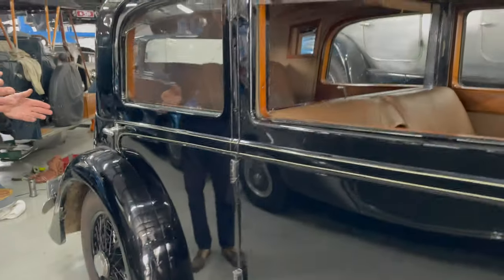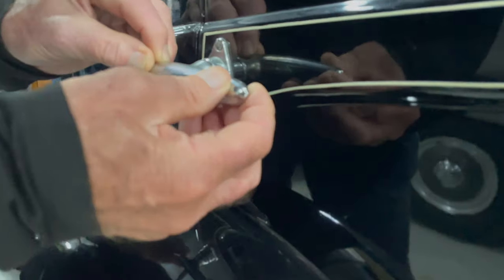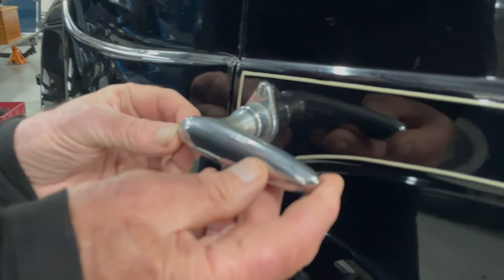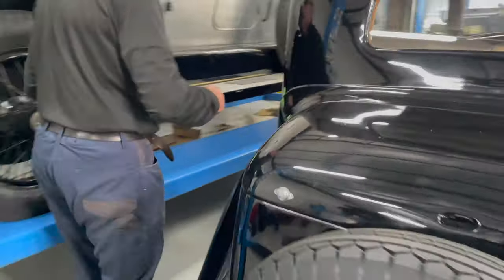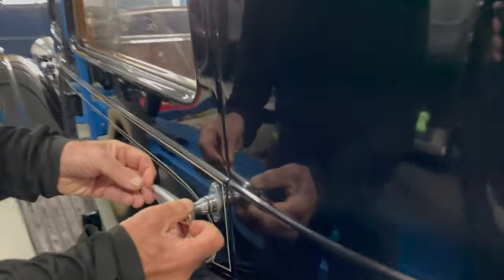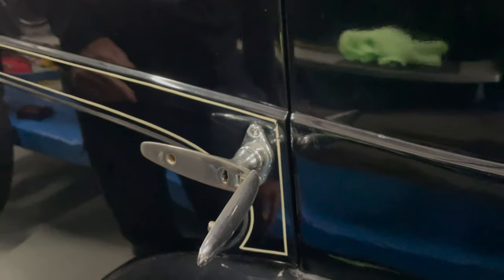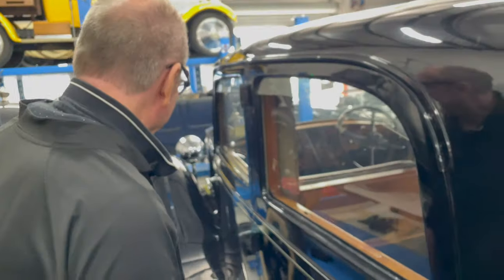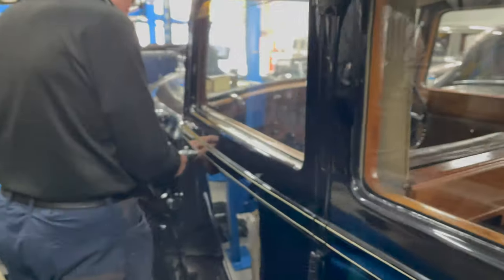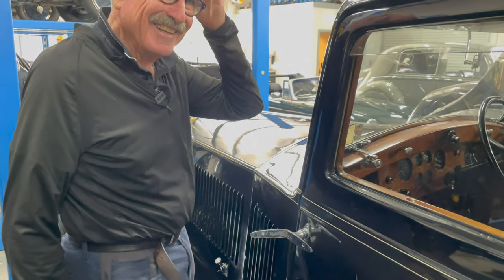Naturally the car has door locks — but come and look at this. The door locks for the car are concealed inside the handle. There's a special key as you can see. And the same on the front — so there are no locks on the other side.